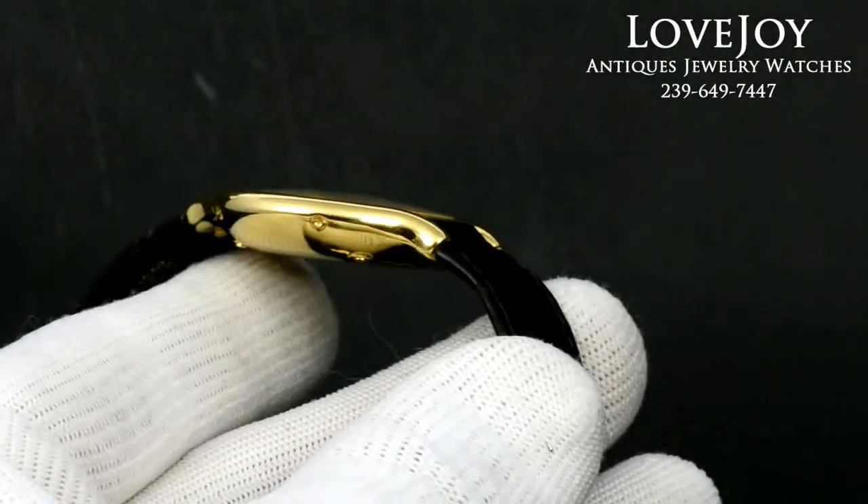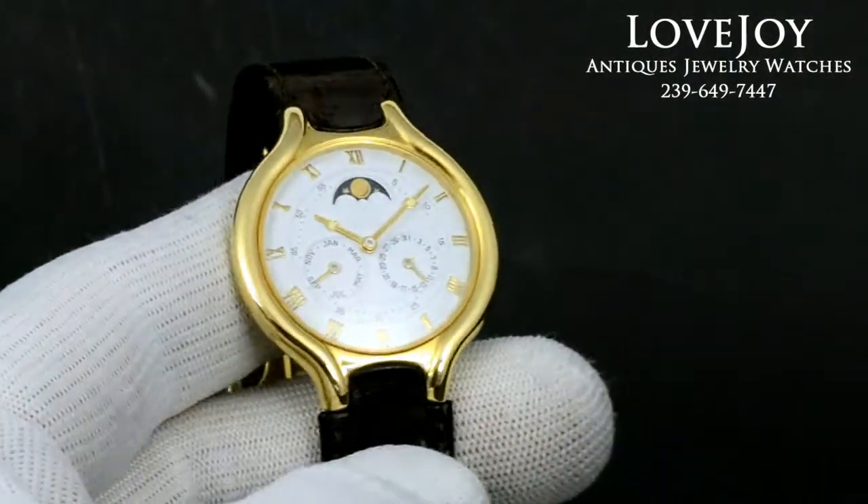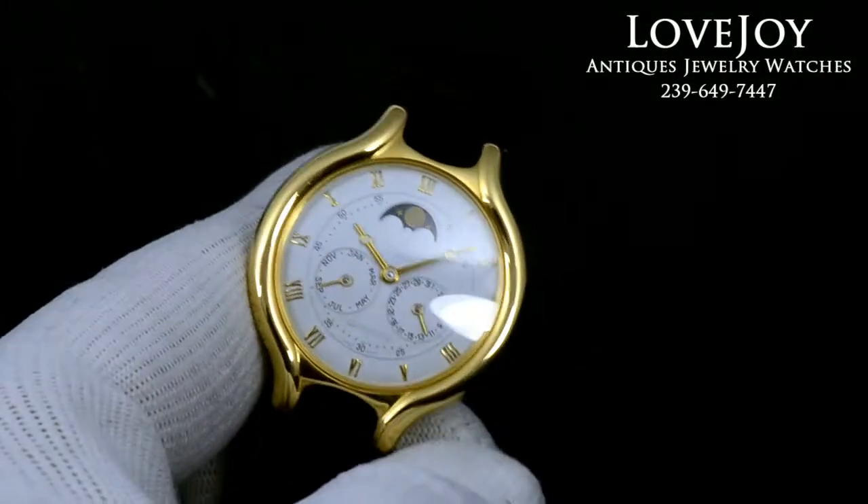It's just come back from a full service from our master watchmaker and does include a one year warranty.